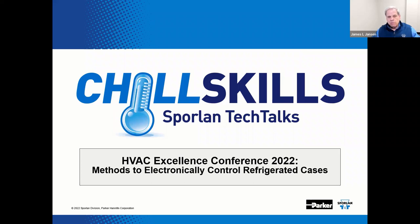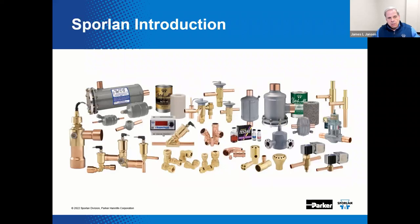Your participation will set the stage for your readiness to train students. The Sporlin Division of Parker Hannafin is sponsoring this presentation.